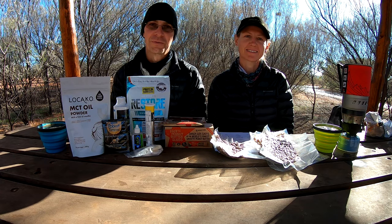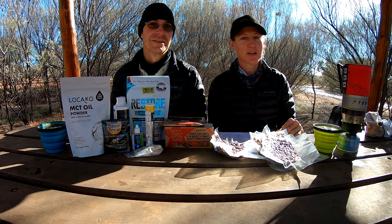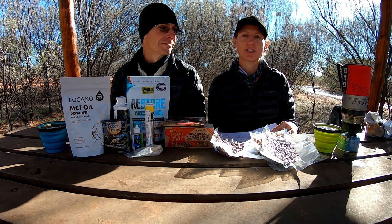G'day, I'm Phil and I'm Kathy, and welcome to our channel. Today we're doing a follow-up video on the food we took on the Larapinta Trail. We'll let you know what worked, what didn't, and what we might change.